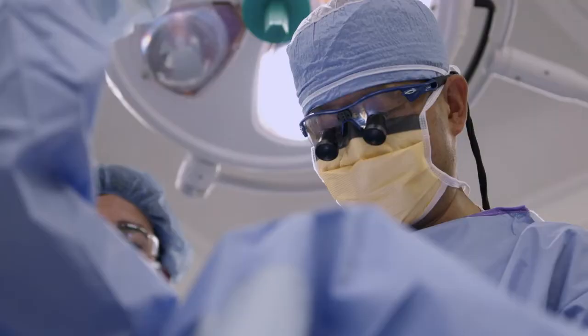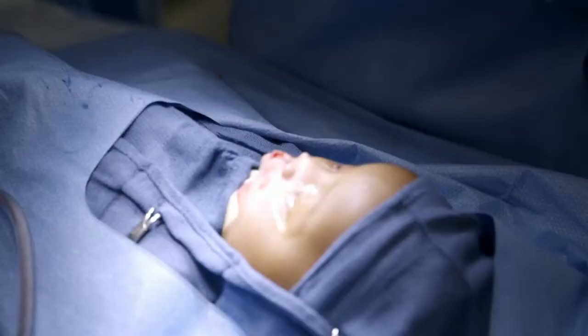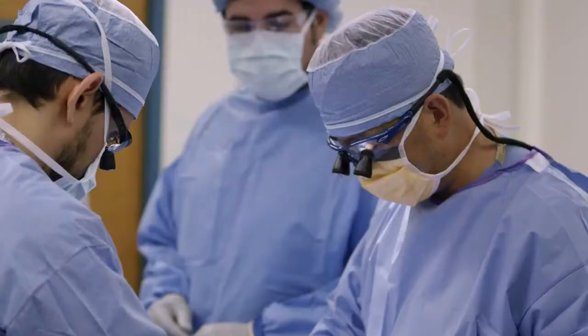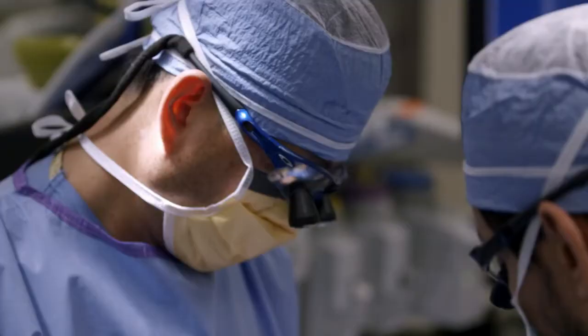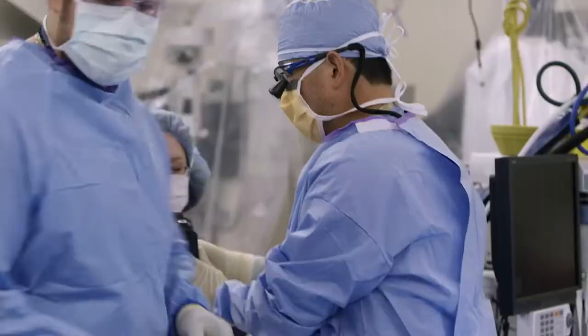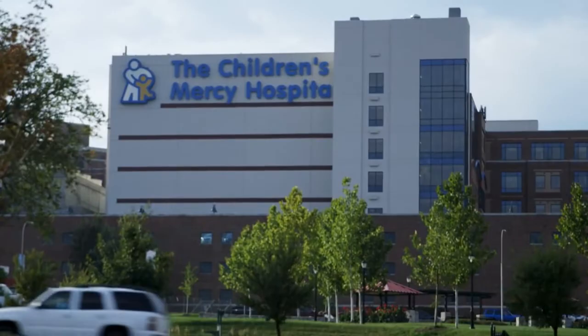We're putting together the muscle layer. This muscle layer allows you to pucker and blow kisses to your parents or loved ones — it allows you to suck on a straw. Things that we take for granted, these kids don't have the opportunity to do unless you put them together the way they're meant to be. Now the lip is starting to take shape.